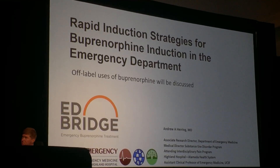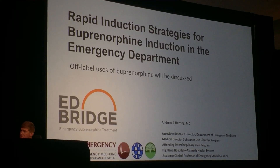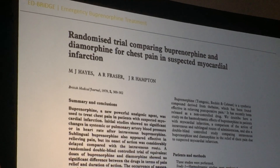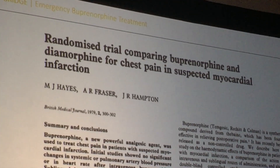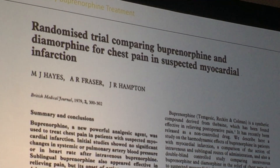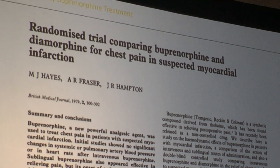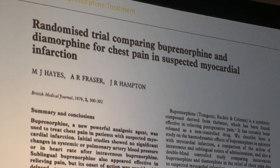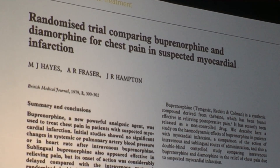The way buprenorphine is used in the ER has gone through a lot of change. This was the first study of buprenorphine in the emergency setting — this is heroin versus IV buprenorphine for a heart attack scenario. So there are other ideas about how we might use buprenorphine in the ER.